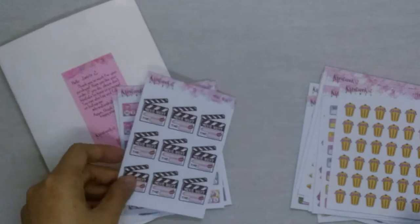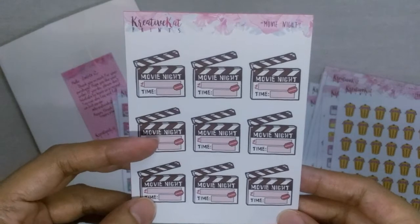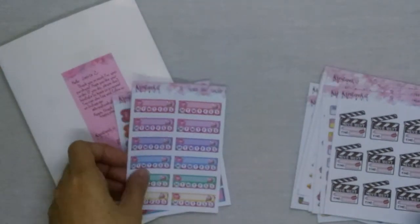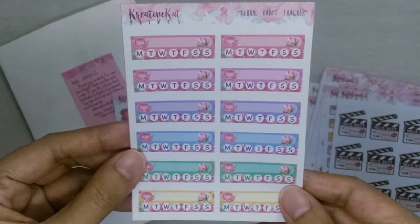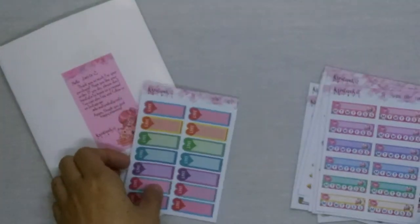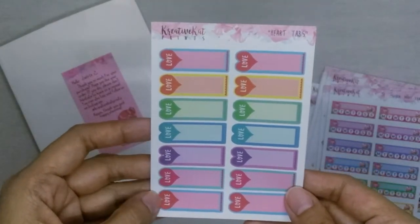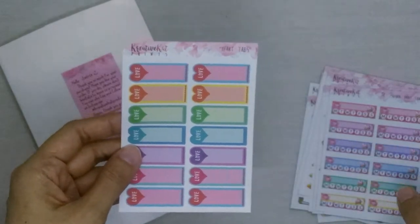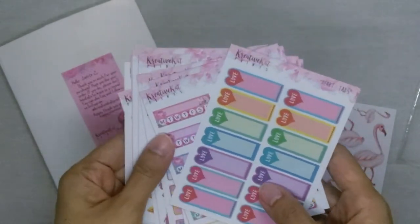The next one is movie night, which I don't really get to have anymore, but it can still be useful for the time when hubby and I can finally go out. This one is a floral habit tracker, which I find very, very pretty and dainty. This last one is a heart tab sticker sheet, which I plan on using to indicate the nice things that happen to me each day.